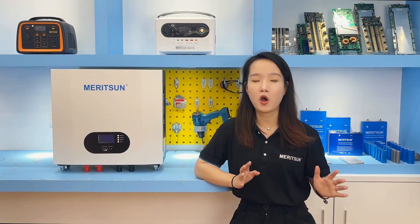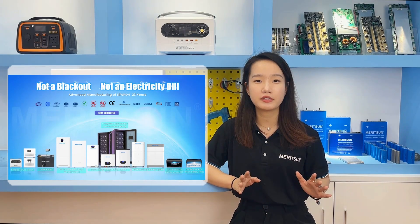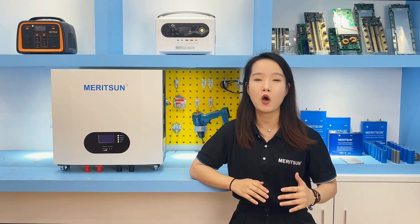Next, I would like to discuss home energy storage, which is currently a very hot segment in the market — not only for the power batteries, but also how many product forms and features are available for everyone to choose from, and how you can really buy a suitable battery for your home. Let me introduce several types of batteries that our company has launched for home energy storage.